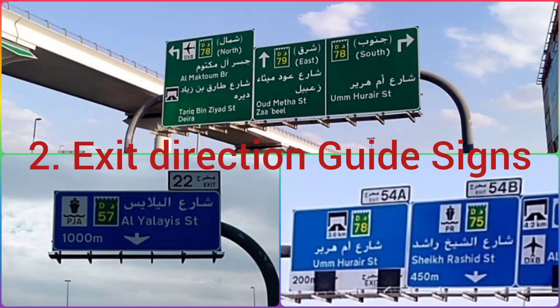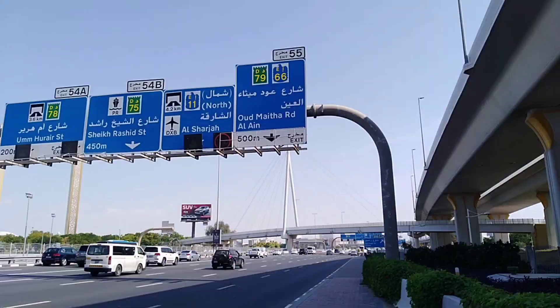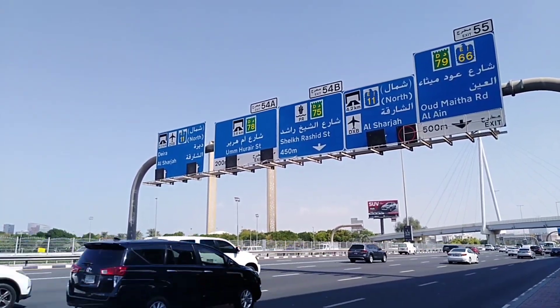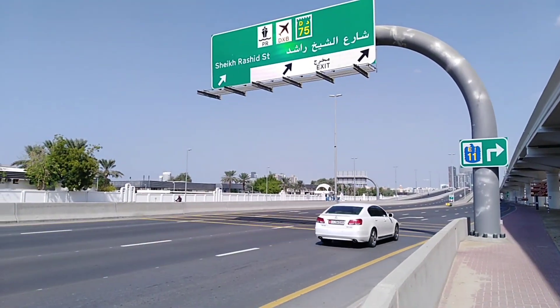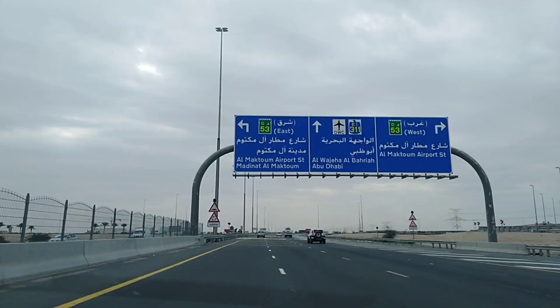Exit direction signs guide vehicles to the specified lanes that need to be taken before the exit. For example, as per the sign board, if we take the right lane, it will take us to exit 55 which will go to Umm Mithnab road and Al Ain as shown. In this sign, the right lane will take us to the exit which goes to Sheikh Rashid street. In this manner, different lane directions to different places are shown.